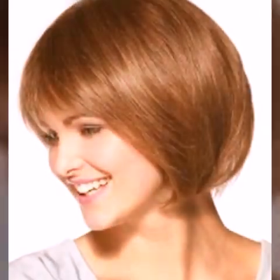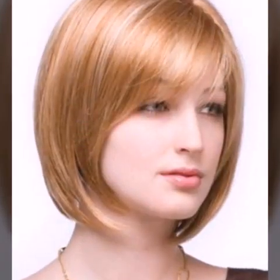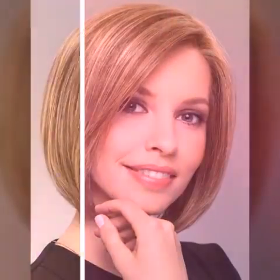Create a messy bun. A messy bun is a classic hairstyle that can be dressed up or down. Simply gather your hair into a high ponytail, twist it into a bun, and secure it with bobby pins. Pull out a few strands to create a messy, effortless look.